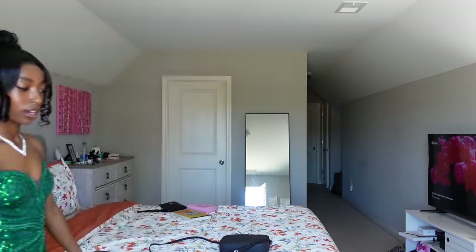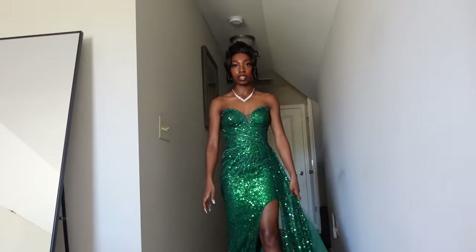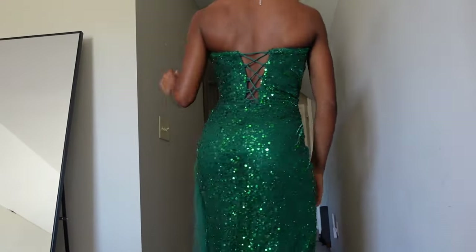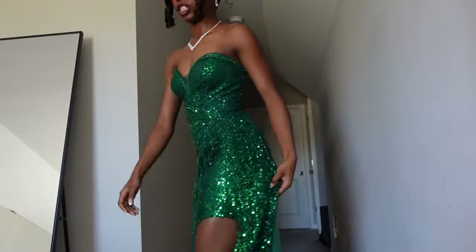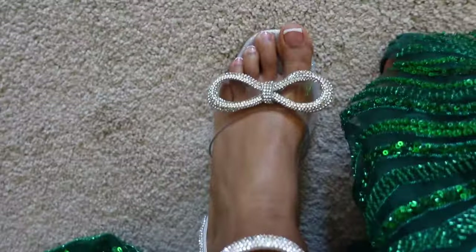Now I am going to go try on my dress. I'm going to walk out of the camera and then walk back in with my dress on. Here is the finished product — I love it so much, I feel like I look so good. Here's the full view of my dress. Here's the back. And my shoes have bows on them — these are what my shoes look like.